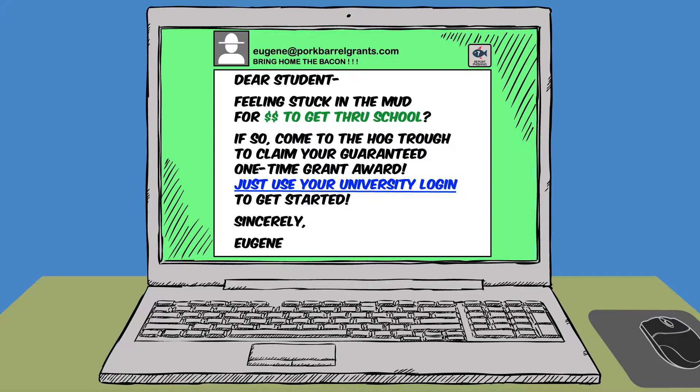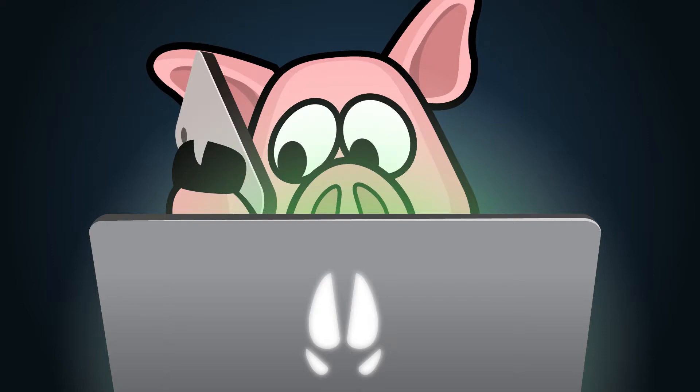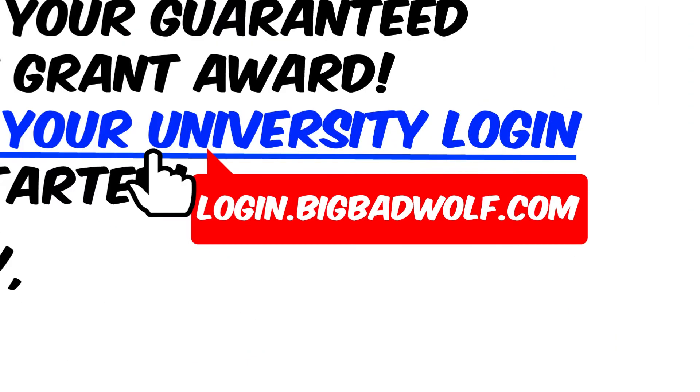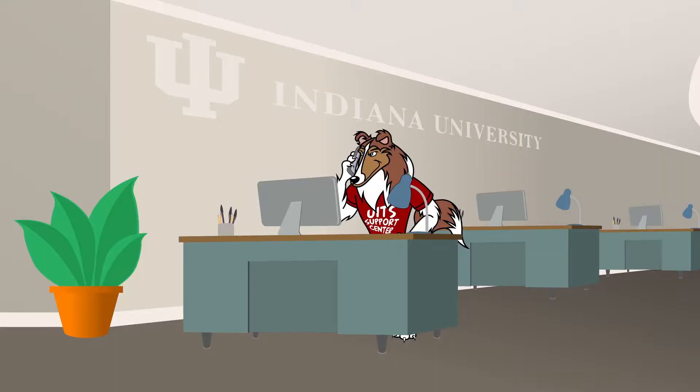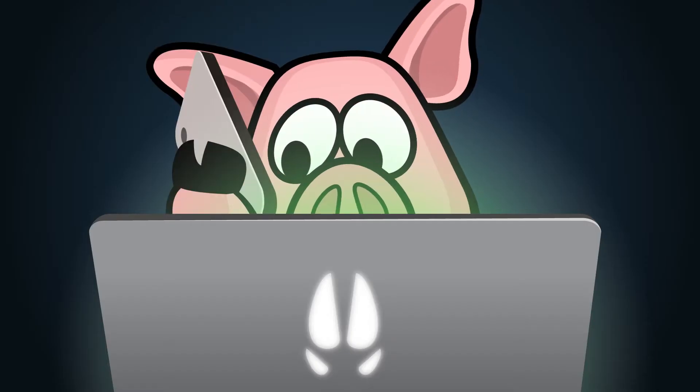While there are several ways to report a suspected phish, contacting the UITS Support Center is a great way to get started. And if you do accidentally click on a suspected phish, contact the UITS Support Center right away. The pig clicks on the underlined phrase, then calls the Support Center.